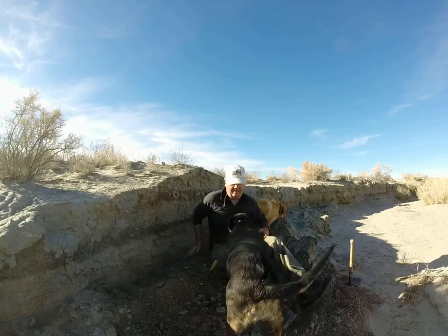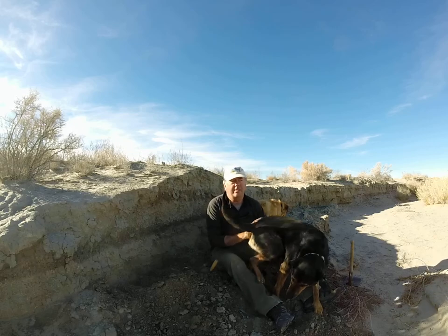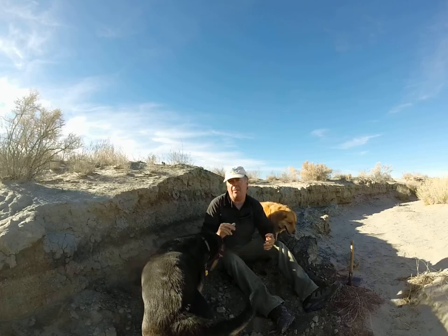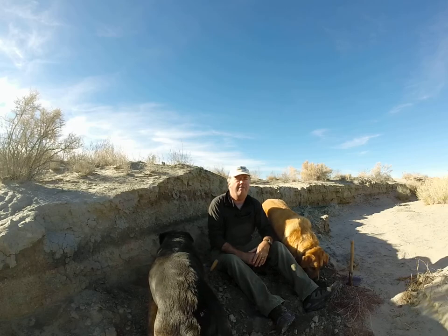Hello again. We're still in the Carson Sink, still near Tarrupa Flat. We're a couple of kilometers away from the Salt Wells beach barrier, but more importantly we're something like five meters lower in elevation.